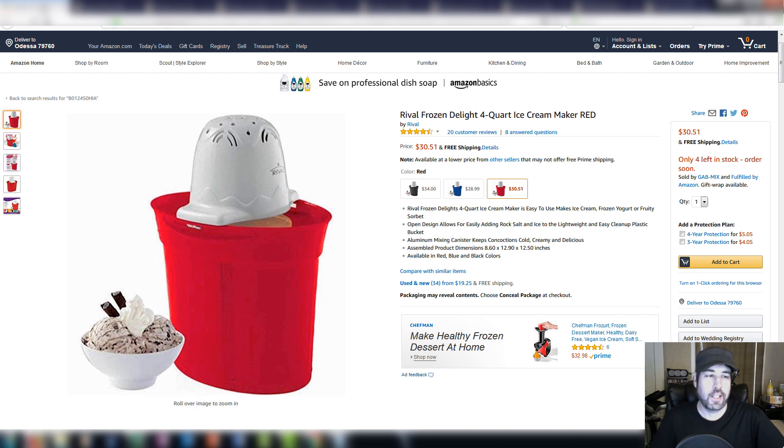Hey everybody, it's Wick here. I get asked a lot about the retail arbitrage side of things I'm selling on Amazon, so I figured I'd just do a 'what I sold' type video on some of the things I've been selling recently to answer some of those questions.